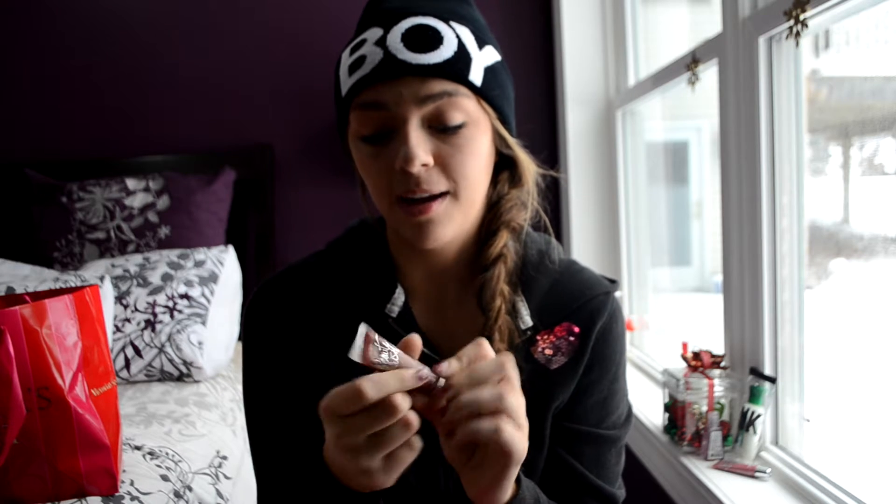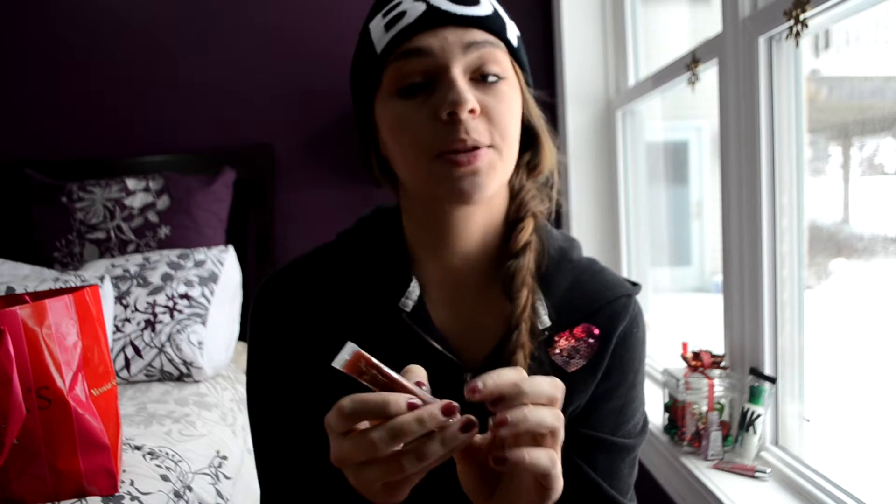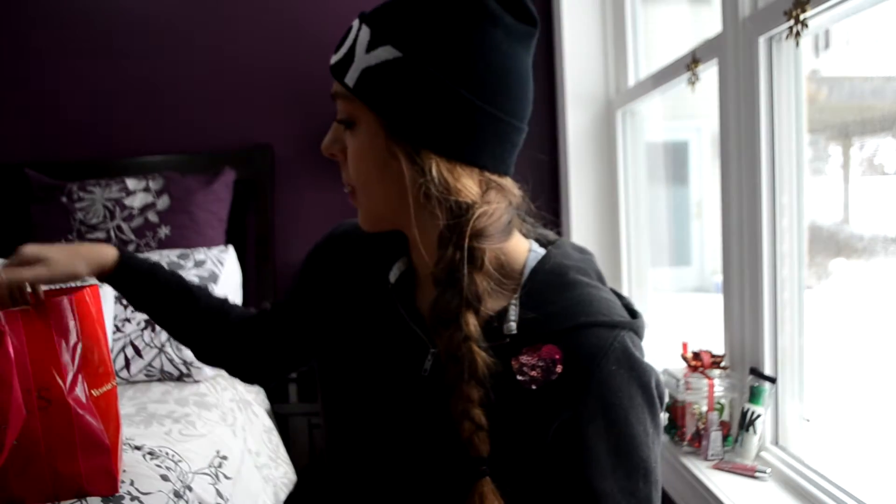I'm putting on my Victoria's Secret lip gloss — it's called Double Truffle. It smells like hot chocolate! Anyway, I'm very tired right now and I have my beanie on. I went Black Friday shopping last night and I want to show you guys my Black Friday haul. I went to JCPenney, Charlotte Russe, and Victoria's Secret, and I have some really great deals.